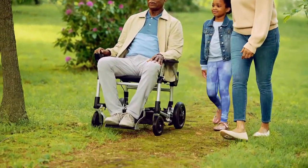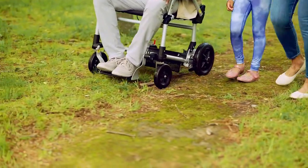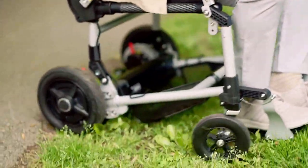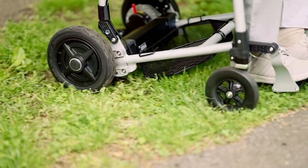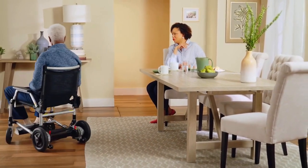And when you're ready to get moving, Zoomer's ready too. It can handle inclines up to 10 degrees. You can zoom around on grass, dirt, and small gravel. And the Journey Zoomer has a tight turning radius — it can literally turn on a dime.